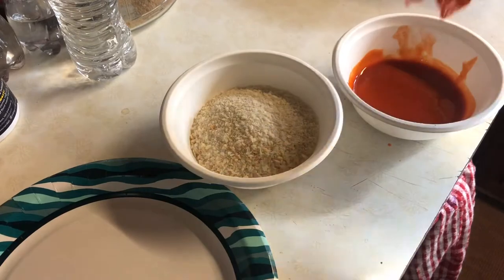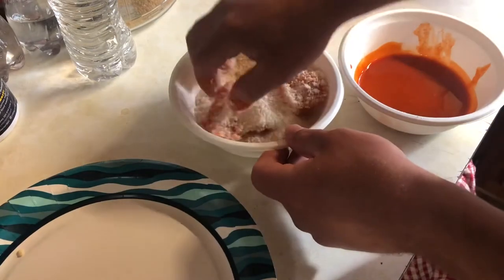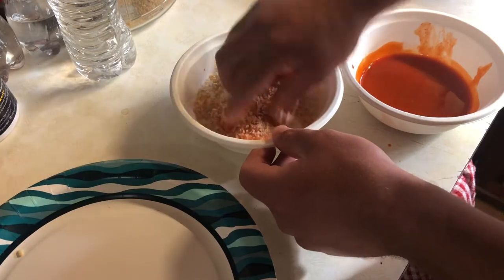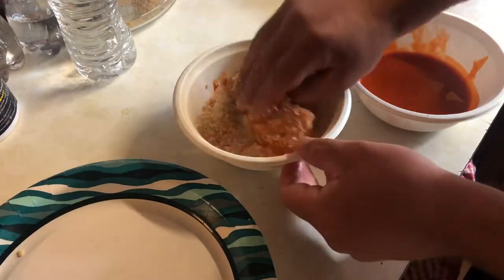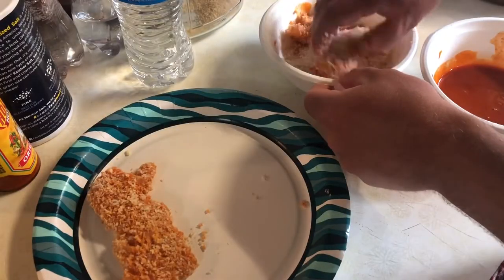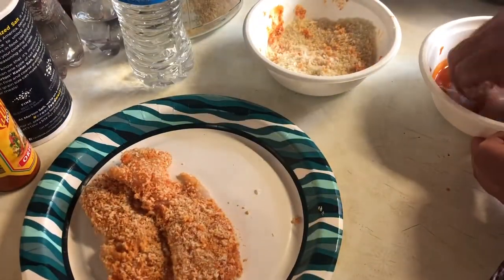I'm going to be using panko, and the other ingredient is just hot sauce — you can use any type of hot sauce you want. I know a lot of people use just eggs to keep the breading to stick to the meat, but I've found that hot sauce actually works even better and makes the batter even more crispy. I'm repeating this process for all the different fillets — the fillets I'm doing right now are actually the crappie.